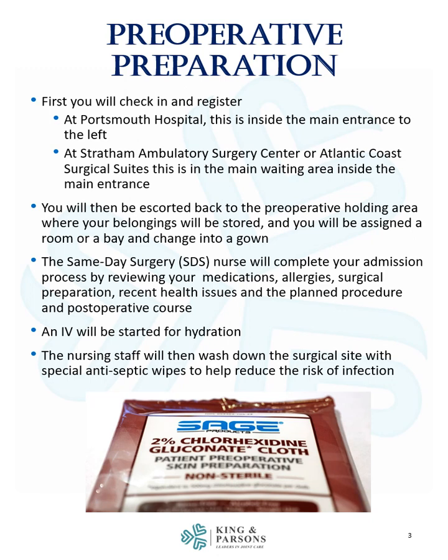You will then be escorted back to the preoperative holding area where your belongings will be stored, and you will be assigned a room or a bay and change into a gown. The same-day surgery nurse will complete your admission process by reviewing your medications, allergies, and surgical preparation.